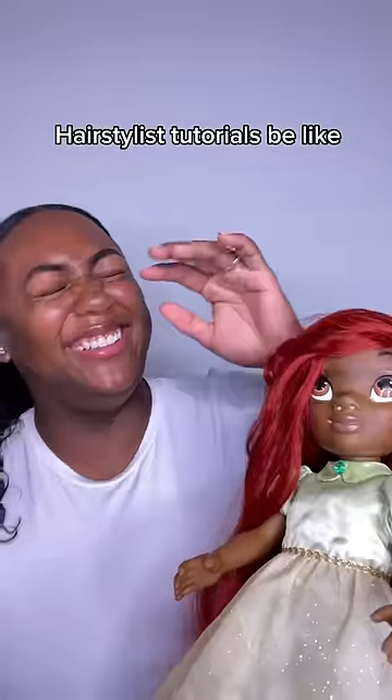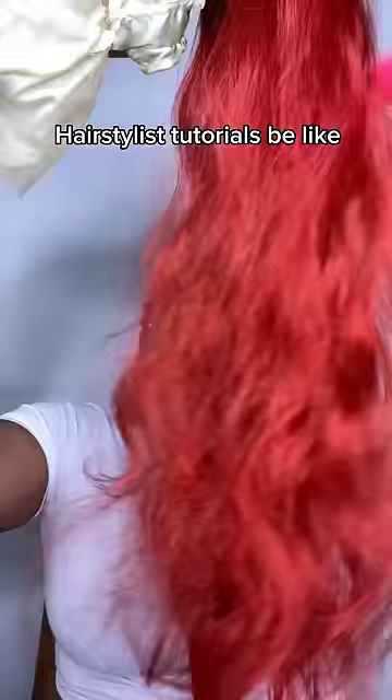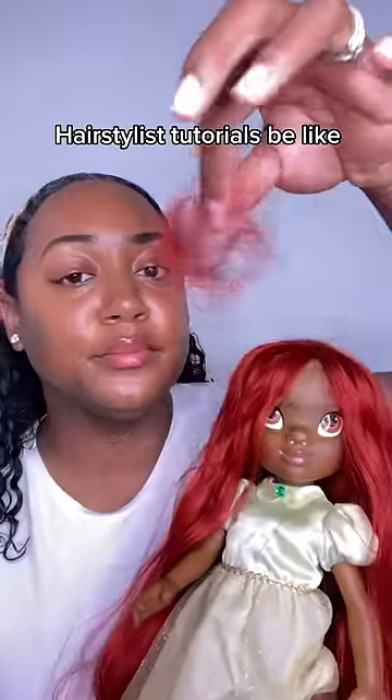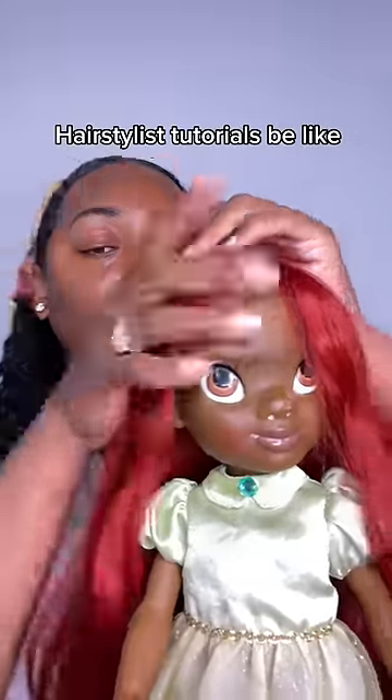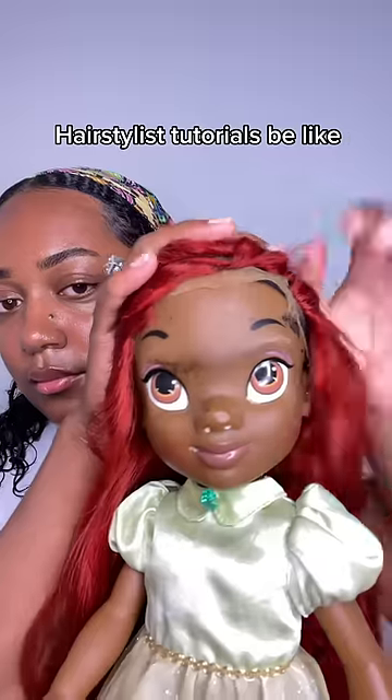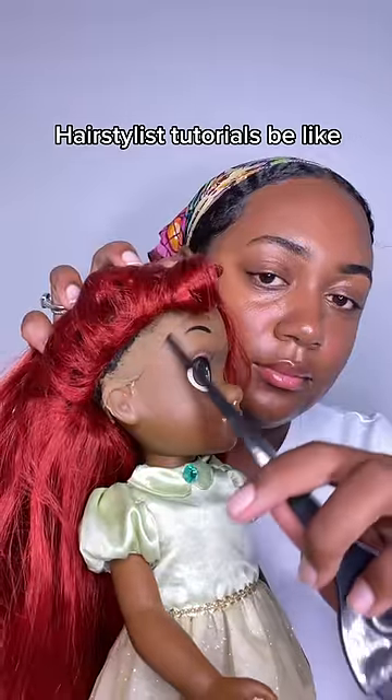This hair is definitely giving Little Mermaid, period. The special thing about this hair is that it is tangle free — there is absolutely no tangles, no shedding whatsoever. HD lace, can't see the lace, can't see the glue — HD transparent, bleached knots, everything, all of that.